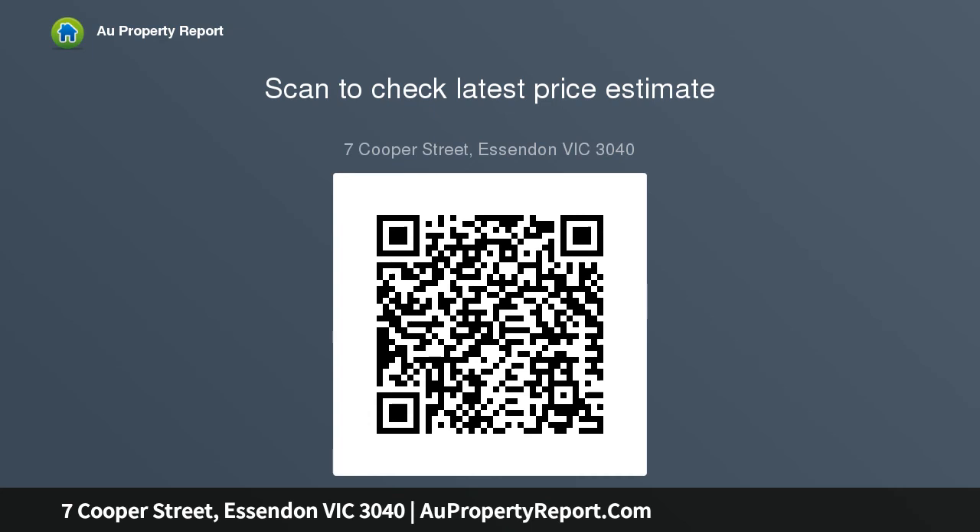This property is on the market and will be sold. Call Andrew Pennessy today on 9379 5688 for a full property briefing.